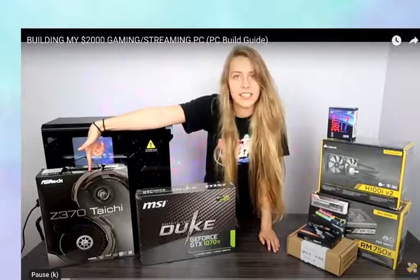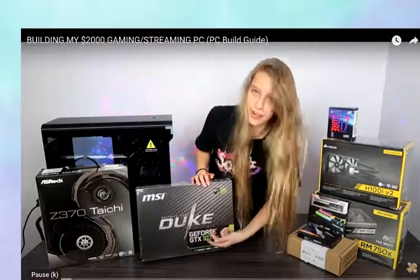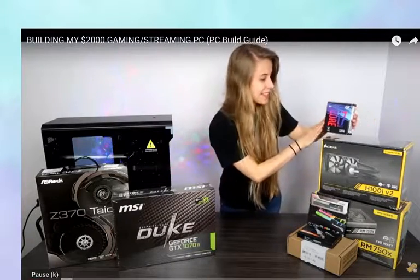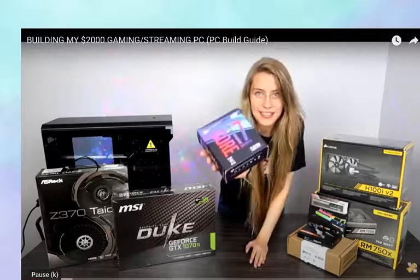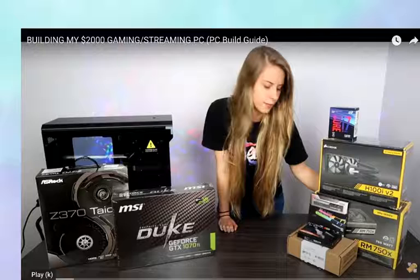I also have the Steam 370 Taichi motherboard, the GTX 770T Duke graphics card. Here in this tiny little box is an i7-8700K processor — look at the box, isn't it so cute? We also have some cooling, and a 750W power supply. Processors are actually really small, so I see why the box is so little.